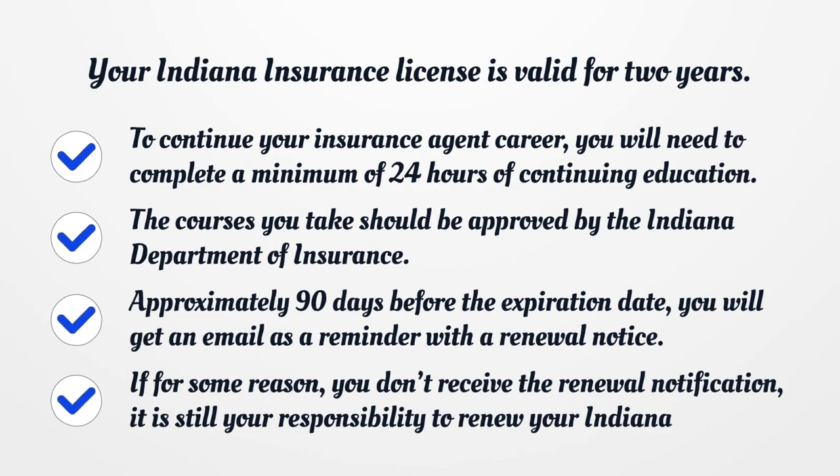If for some reason you don't receive the renewal notification, it is still your responsibility to renew your Indiana Insurance License.